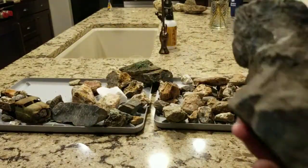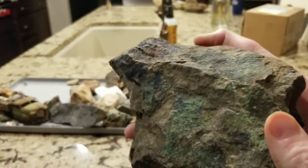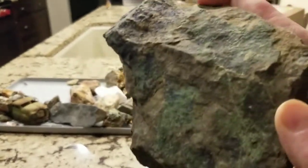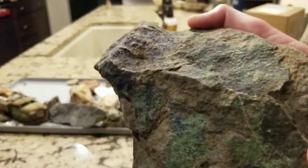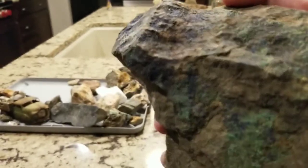Here's a big old chunk — my biggest piece of surface material. This is malachite and azurite. You can see the blue is azurite and the green is malachite. Very cool and very pretty.